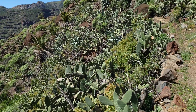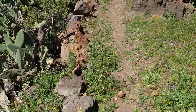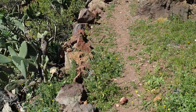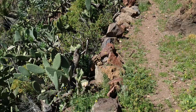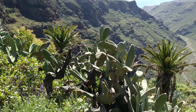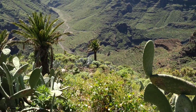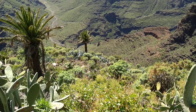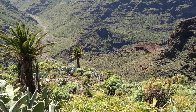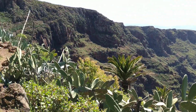Actually, in previous centuries this was not in the middle of nowhere. Here we have the Camino Real, or the King's Road, which is basically a donkey trail going from the village of Hermigua to the south of La Gomera. Looking down, it's quite a big valley — I think it's the Barranco de Castradores, the valley of the castrators.